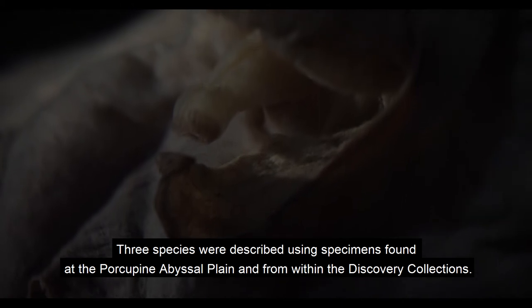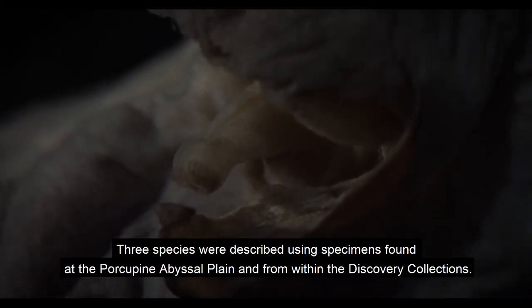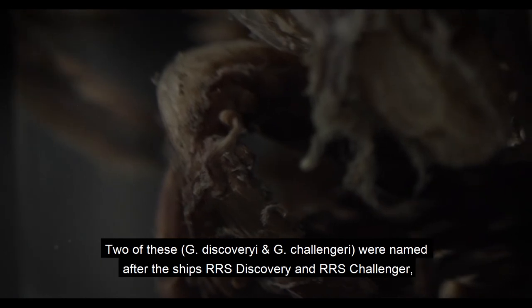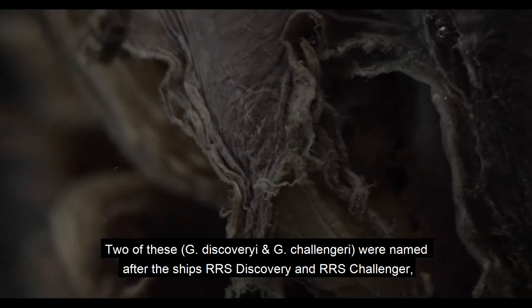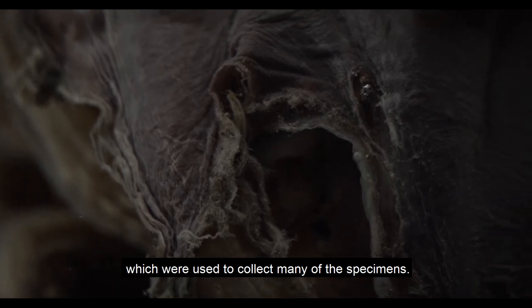Three species were described using specimens found at the Porcupine Abyssal Plain and from within the Discovery collections. Two of these were named after the ships Discovery and Challenger, which were used to collect many of the specimens.